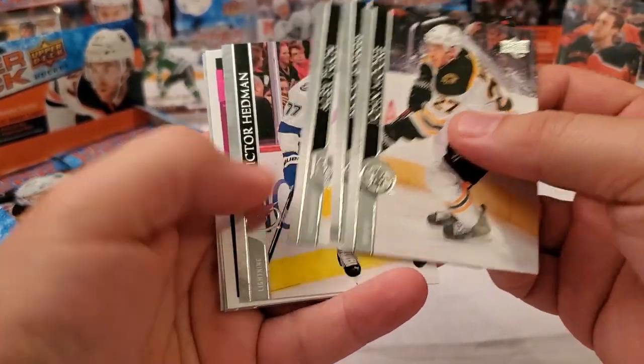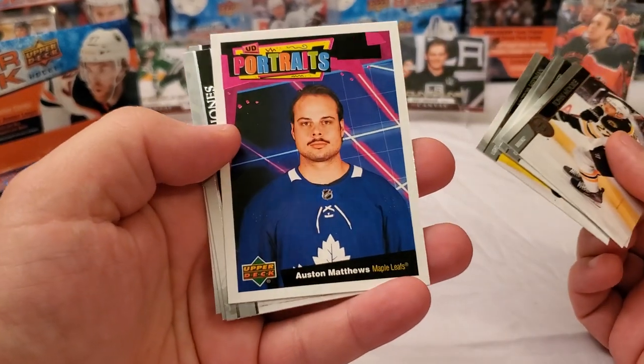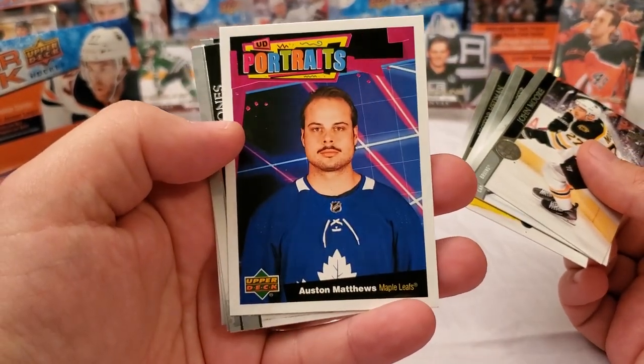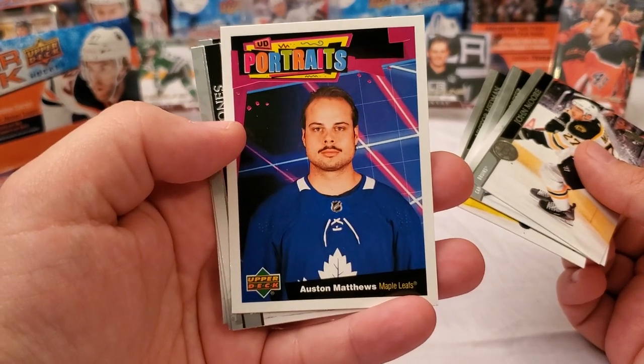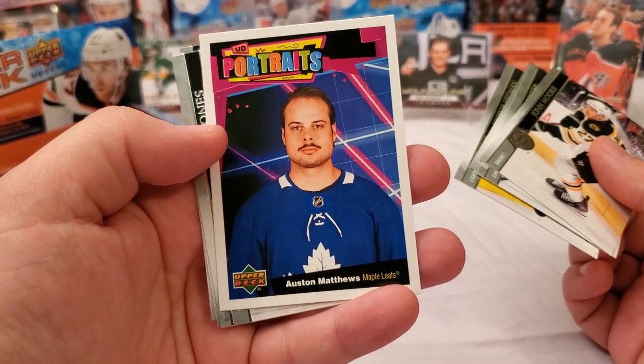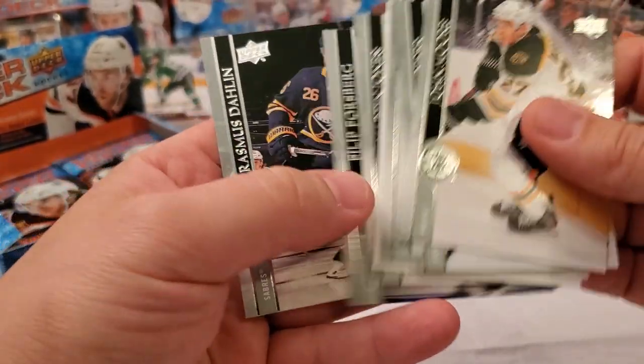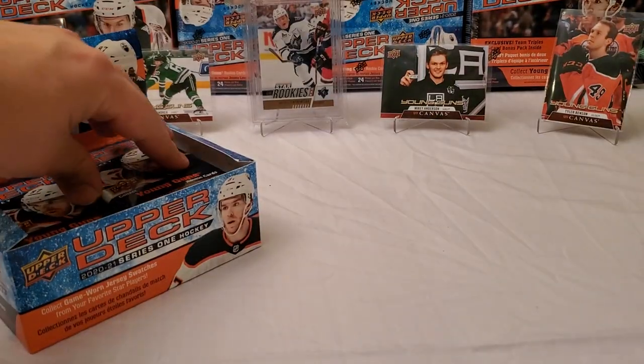It looks like we have our first portraits coming up. They've switched the looks completely this year — kind of like a Saved by the Bell or Pee-Wee's Playhouse look, I call it. Reminds me of anything early 90s. We've got Auston Matthews there with his maybe-to-be-powerful mustache. We'll see what that's going to grow into.